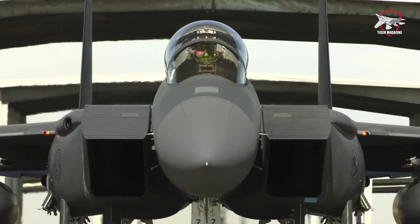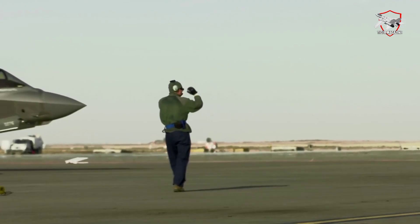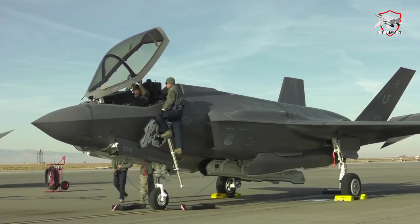Block 4 will also add the F-35's ultimate firepower capability: the ability to deploy the B61-12 thermonuclear gravity bomb.